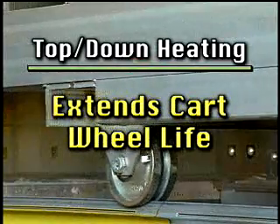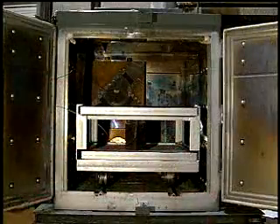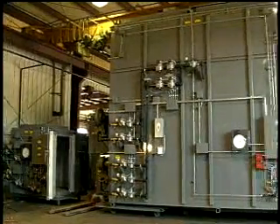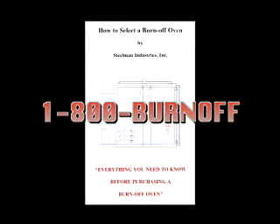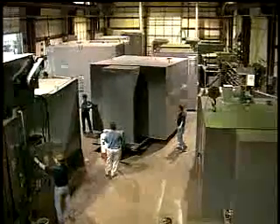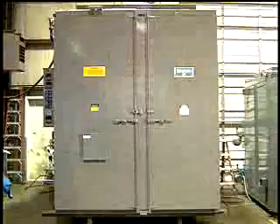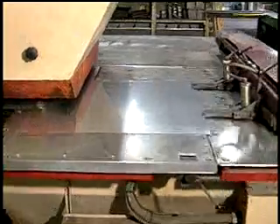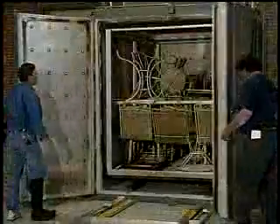Finally, top-down heating extends the life of cart wheels. When you examine all the products on the market and list your needs, is there any real alternative to a Steelman? We know there's not. With Steelman, you get an oven that's constructed using the best parts and materials available — carefully assembled, 100% tested, safe, and reliable. We wrote the book on burn-off ovens, and we'll be glad to send you a free copy. With its 42,000 square feet of manufacturing space, Steelman can accommodate any size order quickly and efficiently. They are committed to customer satisfaction and service. Steelman Industries — for over 40 years the leader in the heat process industry. Design, engineering, craftsmanship, and service have been the hallmark of this leadership. It all adds up to the Steelman Advantage.